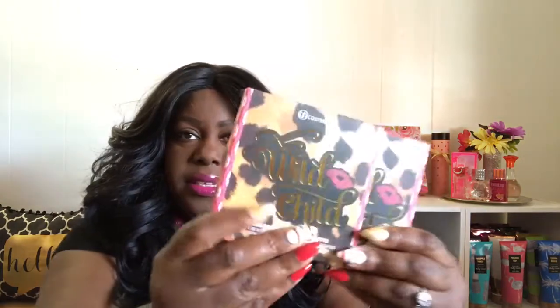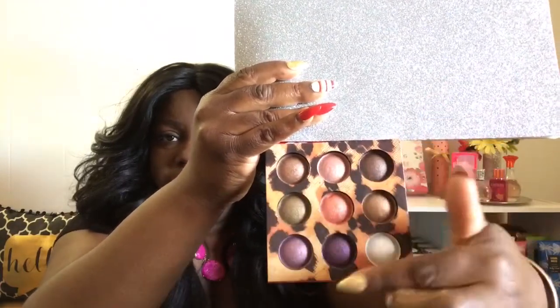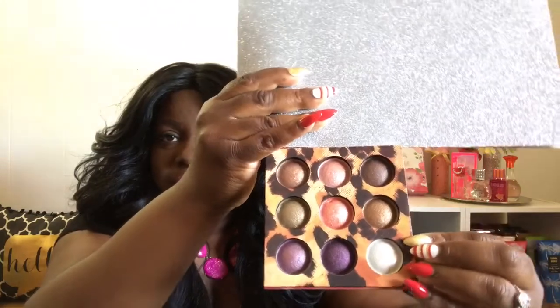The next palette that I picked up is BH Cosmetics Wild Child. You get nine color baked eyeshadows in this palette. I sort of pre-opened this so that it'd be easy for me to show you guys. Isn't that so cute and so fun? And there's what the eyeshadow colors look like — these are so pretty you guys. I love the print and it's just so cute and so fun guys. And this one I believe was $12.99.